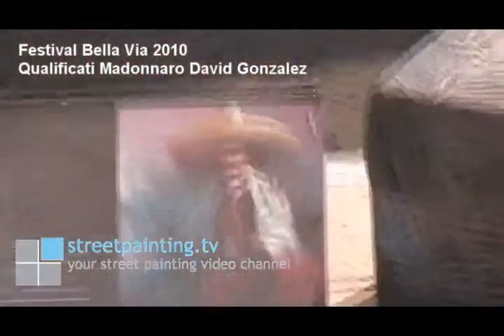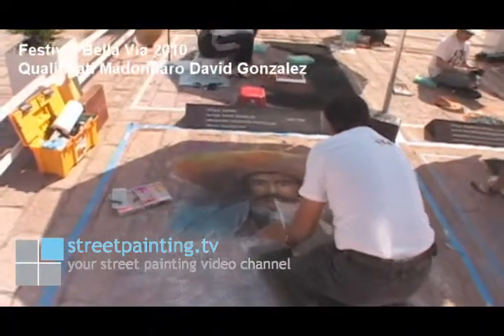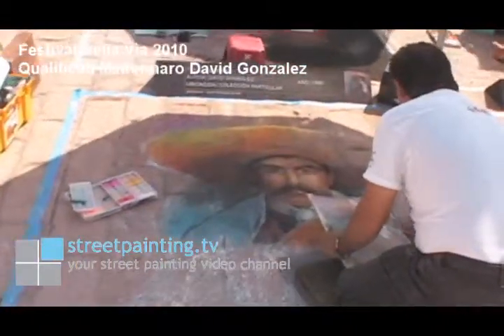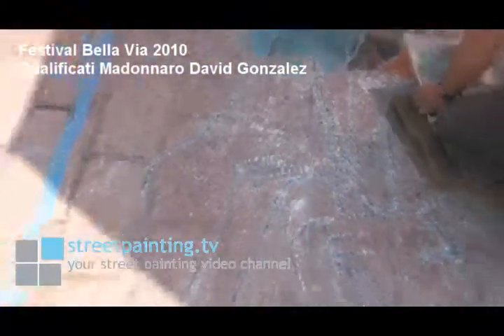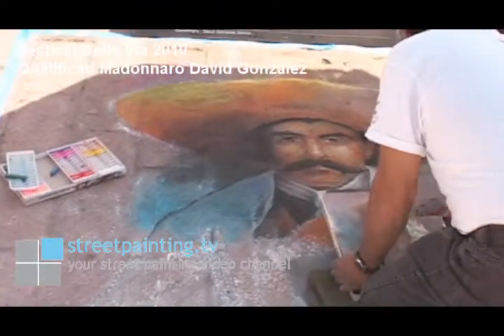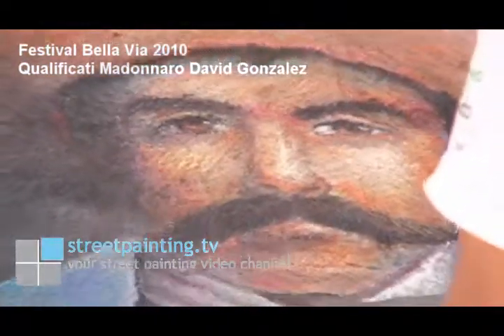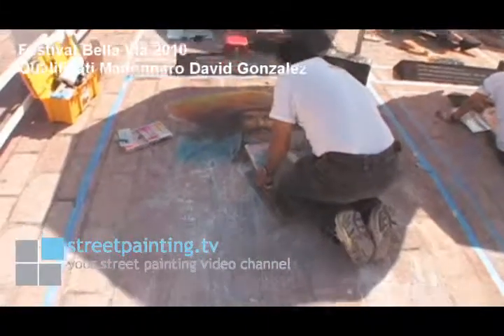Now we're looking at a street painting by David González-Gámez, and he is doing a street painting titled Zapata. I don't actually know if he used a grid — he might have freehanded his piece. I don't see any grid lines, but he does have blue lines which may mean he did a template. He's got a lot of his piece done so far; he has the face done, which is usually the hardest part, and he's working on the sombrero and some of the clothing on the figure. What he'll probably do last is go back and do the background and fill that in.